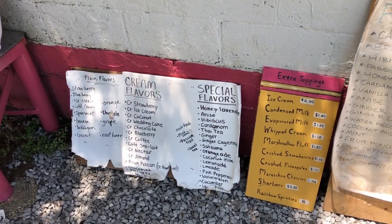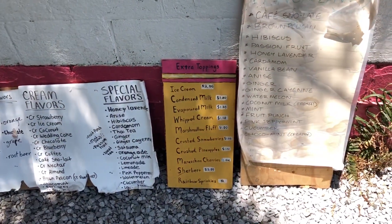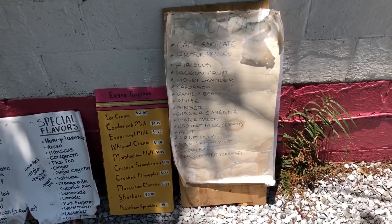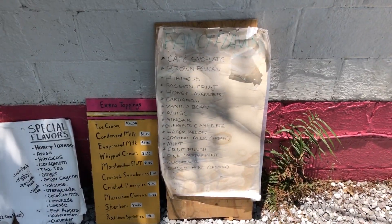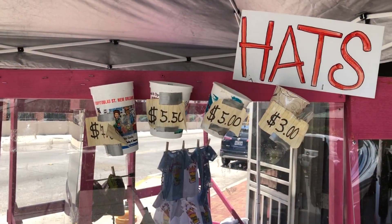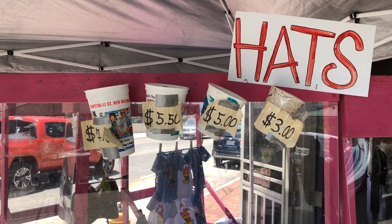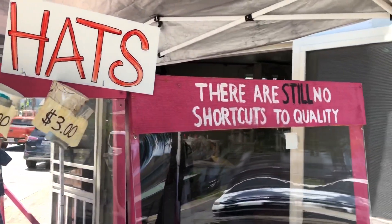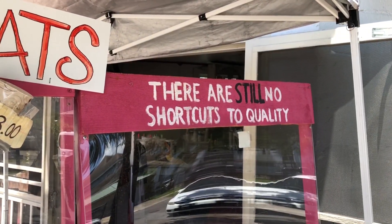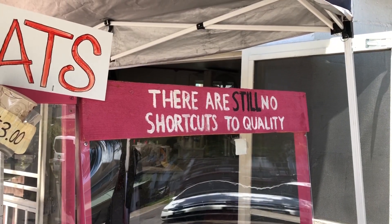They have plain flavors, cream flavors, special flavors, extra toppings, and fancy flavors. I'm going to get a five dollar cup — second from the right — of blueberry cream and satsuma. No shortcuts to quality here; they actually make all of their own toppings and sauces right here on the premises.